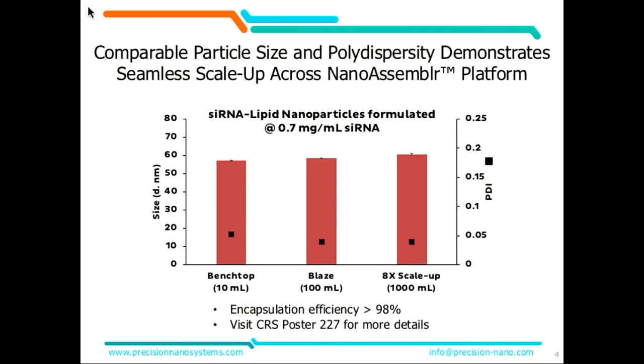We recently completed a project that was a pretty big undertaking for us from both a scope and expense perspective, and we're excited to share some of that data here with you today. Thinking about seamless scale-up, we wanted to prove that with particles that had an active ingredient in it and in a four-component system, representing systems that you're challenged with today. What you're seeing here are batches manufactured to make siRNA lipid nanoparticles containing factor VII siRNA at the benchtop, the Blaze, and the 8X scale-up system.